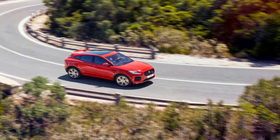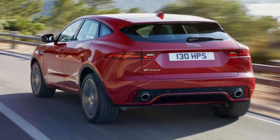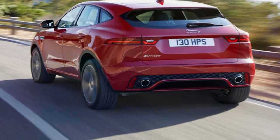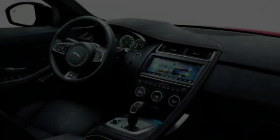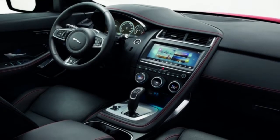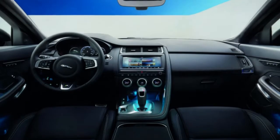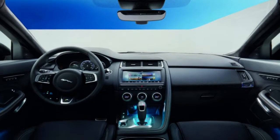Setting aside the two petrol models, the P-250 and P-300, there's a choice of the D-150, D-180, or D-240 diesels. Jaguar says most buyers will choose the D-180, and given its useful efficiency of 50.4 miles per gallon and torque of 317 pounds-feet, it certainly strikes a good balance. One takeaway from our first drive was that Jaguar appears to have improved the refinement of its Ingenium engine.